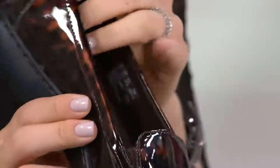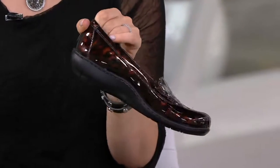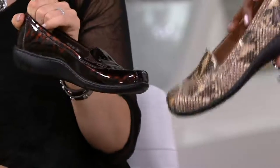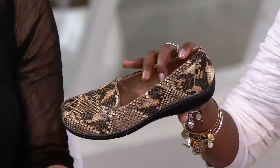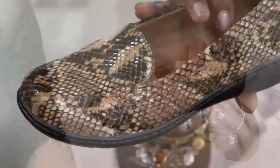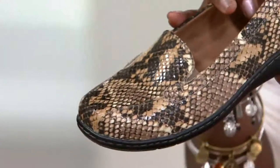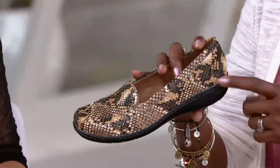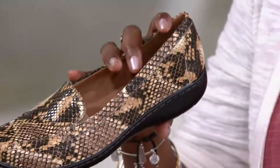Instead of doing a loafer, we just did a nice smooth upper. Picture this seriously just with black leggings, a black tank top, and a denim jacket, and you've got a showstopper. And then in walk the natural snake, which would be exactly how I would wear it — a pair of jeans rolled up. That's the epitome of how to do an animal in a shoe. It's just the natural snake — it's easy, it goes with literally everything.